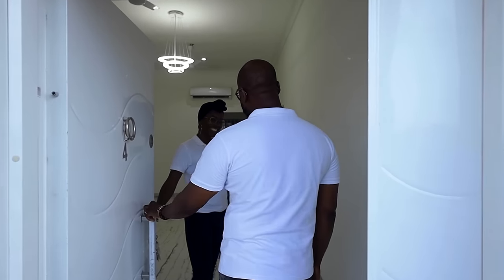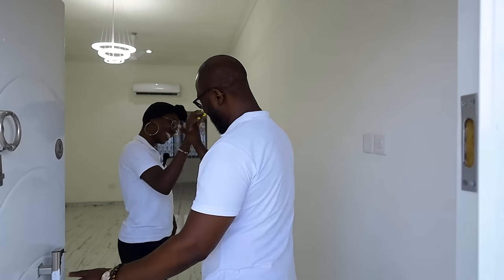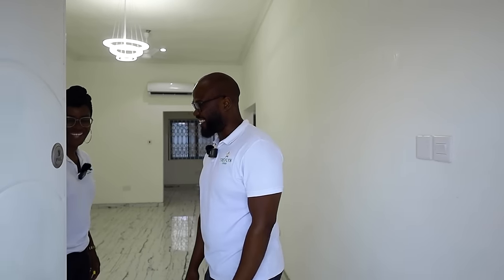Trevor greets his colleague Lynn on the first floor of the development. Lynn confirms they're looking at a two-bedroom apartment in Adenta Frafraha, not too far from the main road — Adenta Dodua Road. It's a fantastic apartment and Lynn is excited to show it.